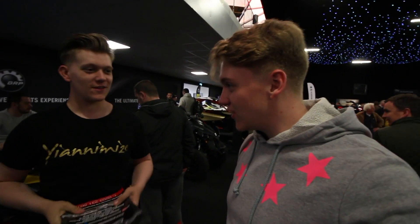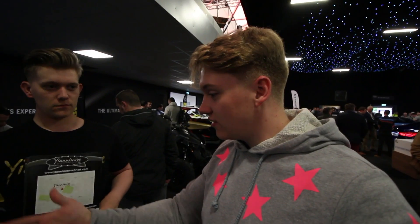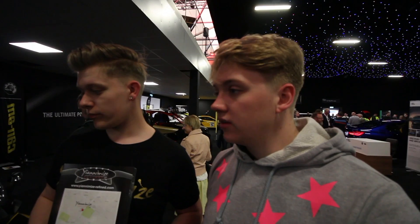I think we're going to stop off at Yanomize. So I'm going to introduce you to Brandon, who works at Yanomize — this is him. Hello, how you doing? Good. You have got the incredible blue wrapped Yanomize car today. Yeah, the colour is actually Satin Ocean Shimmer. And this is Alex, who also works at Yanomize.